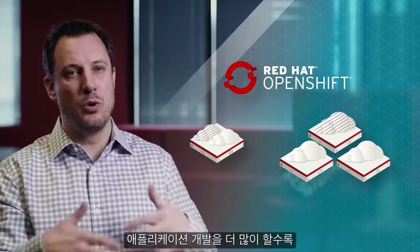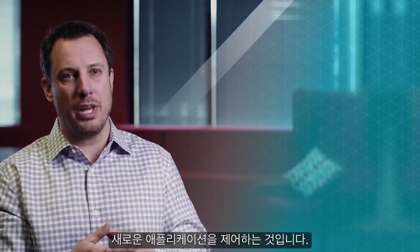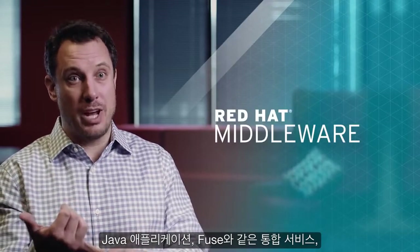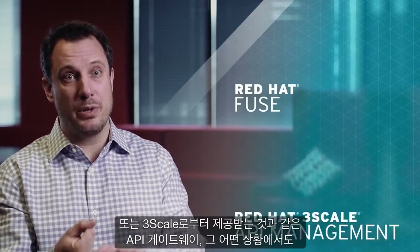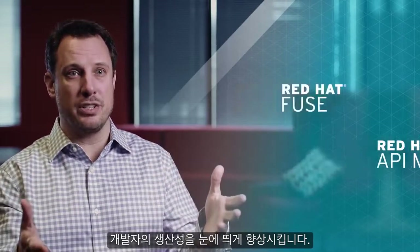As we get into more and more application development, which we're seeing from our customers, they want to really control their new applications. Whether that's for Java applications, whether that's for integration services like Fuse, API gateways like we have from 3Scale — the whole suite of the middleware portfolio really allows developers to be super productive.